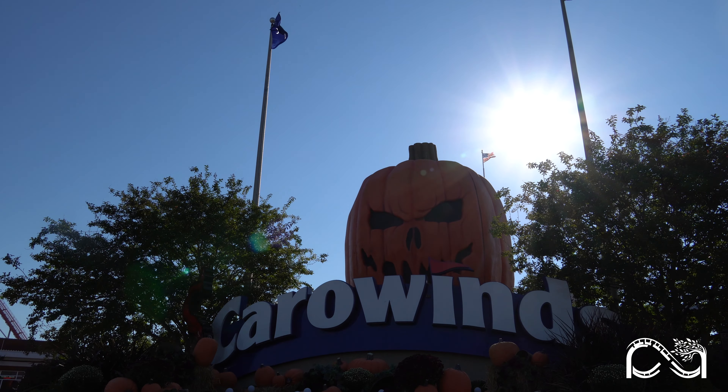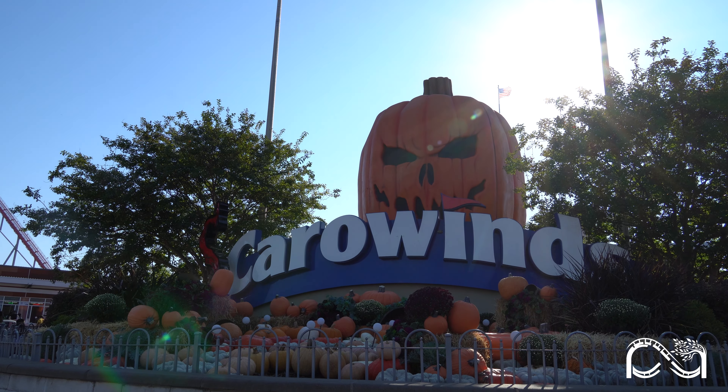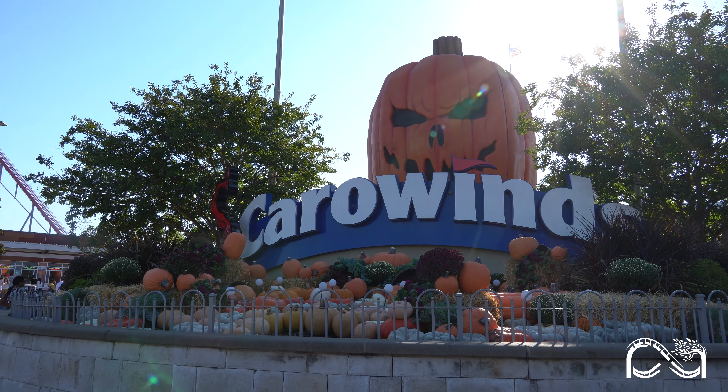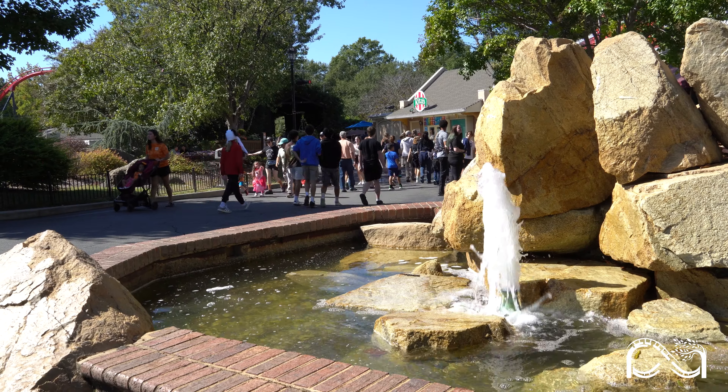Hey everyone, welcome back to Peak Adventures. I'm Jordan and today I've got the latest updates from Carowinds. This week has a mix of Winterfest prep, Carowinds crowds, and other park changes, so let's dive right in.